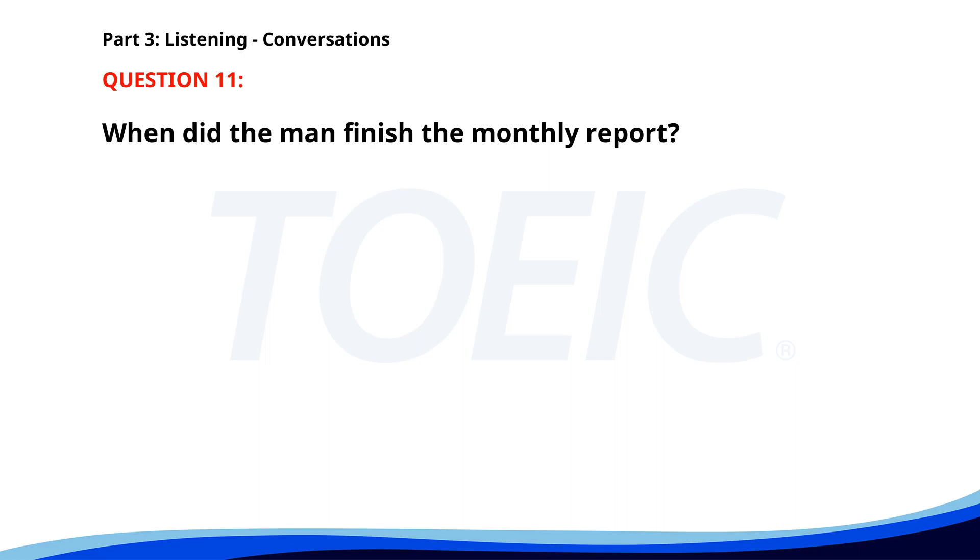Number 11. "The printer is out of paper again." "I'll restock it right away." "Thanks. By the way, did you get a chance to finish the monthly report?" "Yes. I completed it this morning." When did the man finish the monthly report? A. This morning. B. Yesterday. C. Last week. The correct answer is A: This morning.